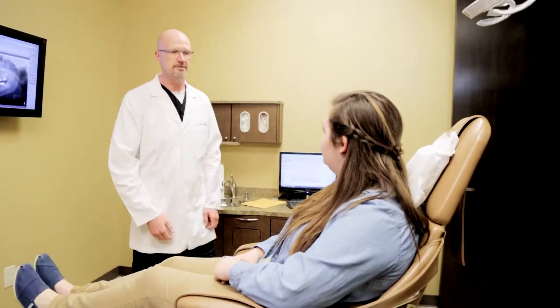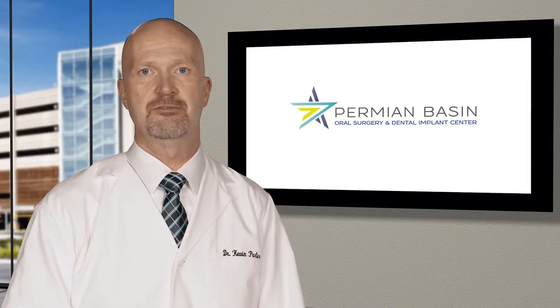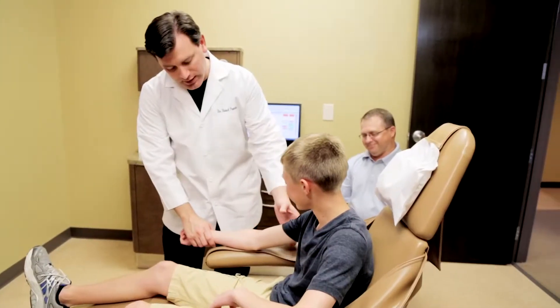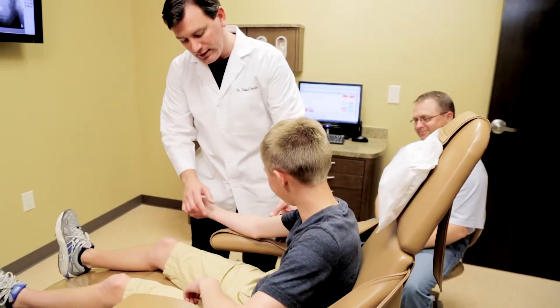It is not uncommon for patients of any age to be nervous or anxious prior to a surgical procedure, and our practice offers a variety of safe and effective anesthetic options to address your child's needs. Our doctors have received hospital-based specialty training in the administration of anesthesia, making them highly qualified to utilize the most safe and effective sedative option for your child. When IV or general anesthesia is necessary, you can rest assured knowing that your child's safety and comfort throughout the procedure is our top priority.